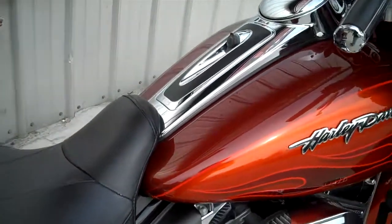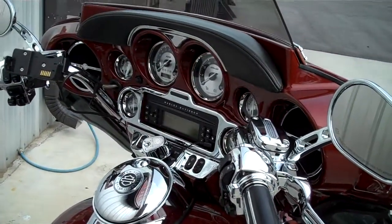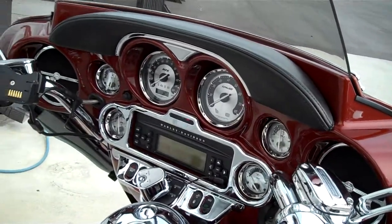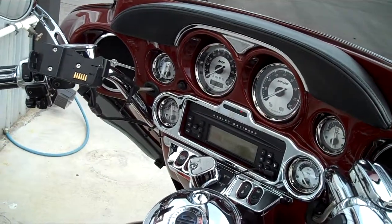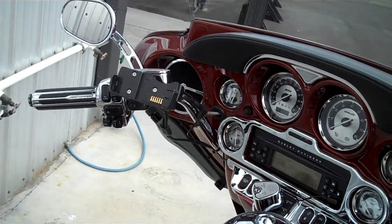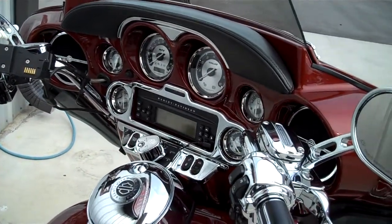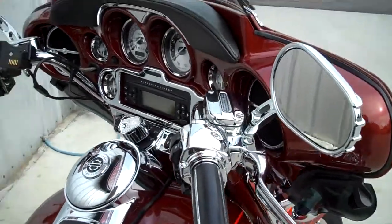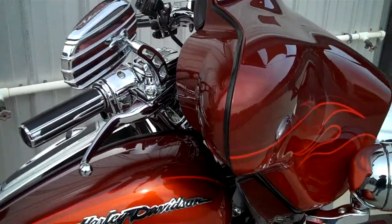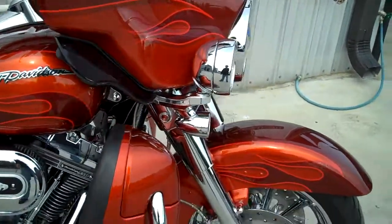Come up here on the tank all the way up to the dash. We've got a painted dash with the leather trim piece up here by the windshield. This has upgraded titanium gauges, chrome mirrors, chrome trim around the windshield, dual driving lights up front, chrome front end, and chrome wheels.